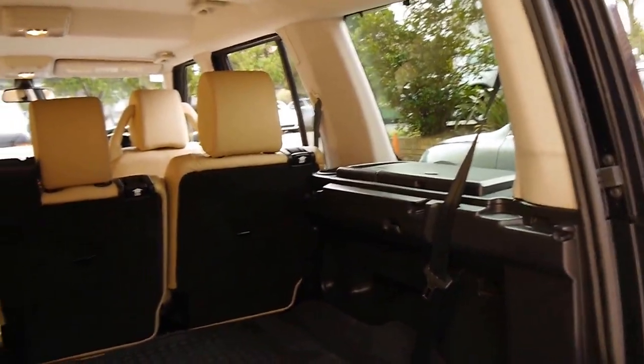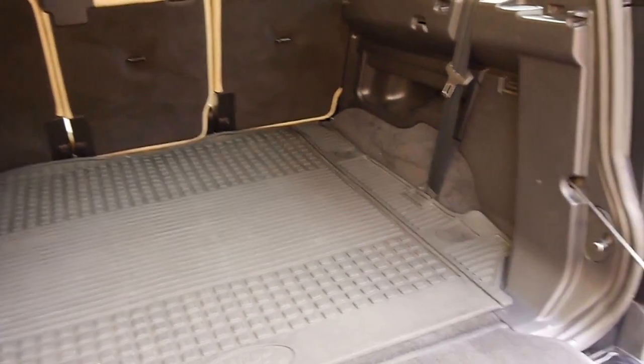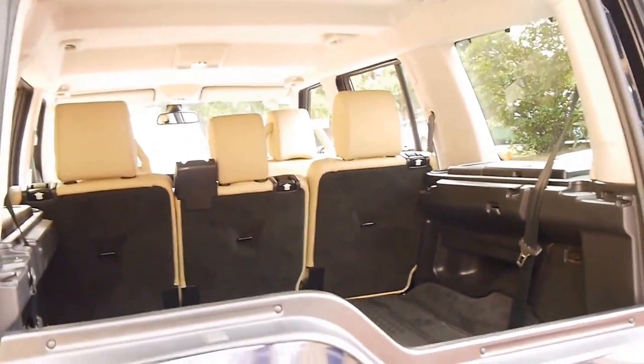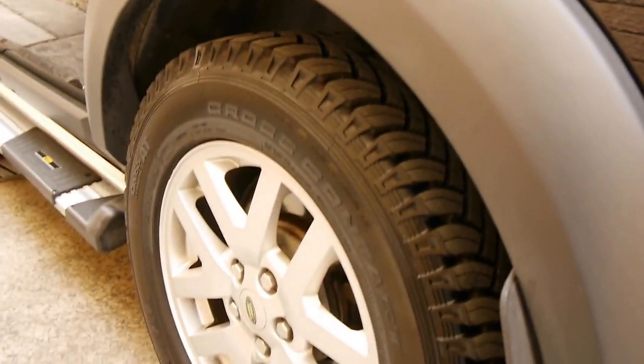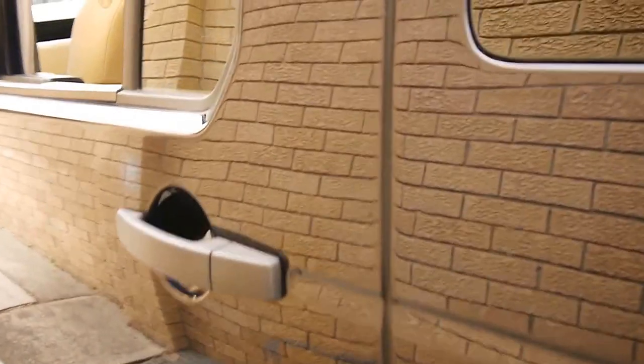It comes with a two-way tailgate and has a Land Rover rubber mat in the boot. There are two seats under that as well. It's got rear parking sensors, and being the SE model, it also has xenon headlights. It's got the very nice-looking Land Rover alloy wheels, all in very good condition.